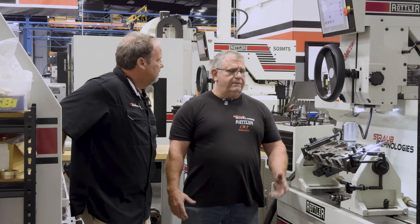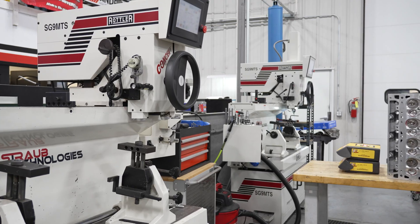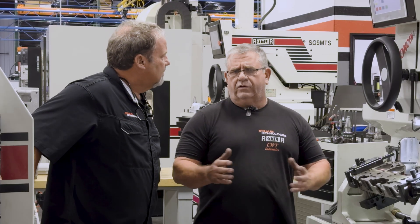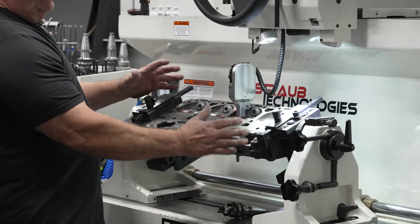A lot of it is simplicity and ease of use. You can dial the head in however you want — you can stop it and lock up the spindle so it stays concentric to the seat and you don't have to worry about it being pushed off to one side. Concentricity is a huge topic with a lot of shops, and you can get it within three tenths — that's huge.